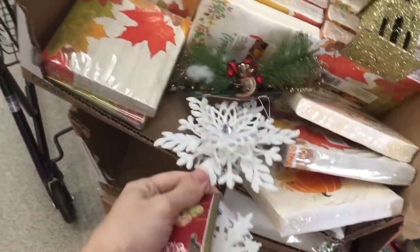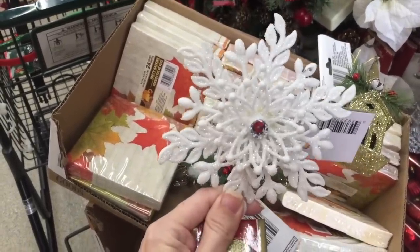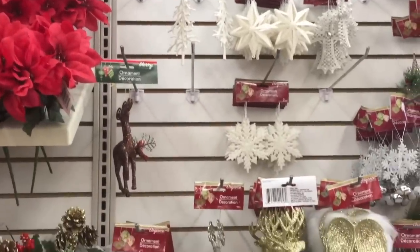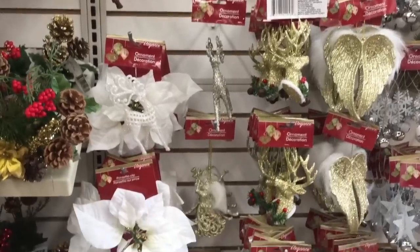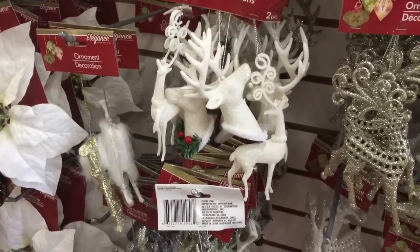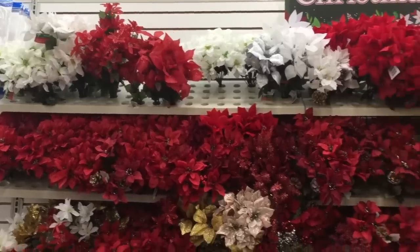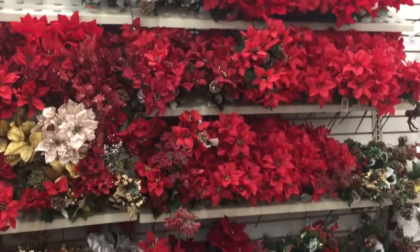Oh my gosh, and then this one — it's like 3D. Shut up. How the heck is this a dollar? And then those trees — those are gorgeous. At Hobby Lobby this stuff would be like $18 half off. I'll give you a closer look on these reindeer. Oh my goodness gracious. And then of course they're always doing some great things at their floral section.